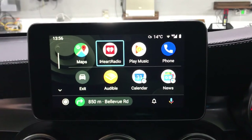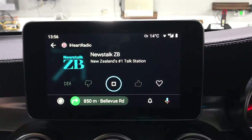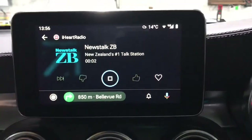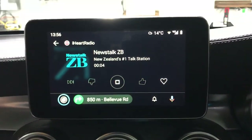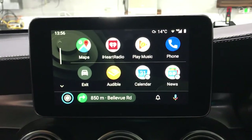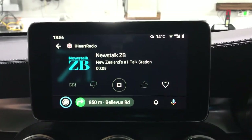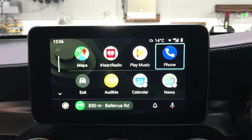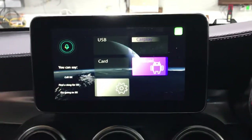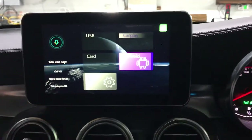You can also play the radio and music through the unit. Now let's exit the menu and try connecting Apple CarPlay.